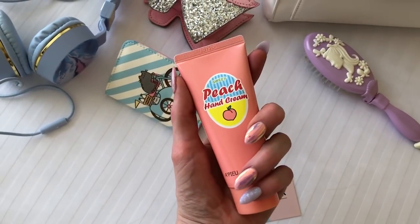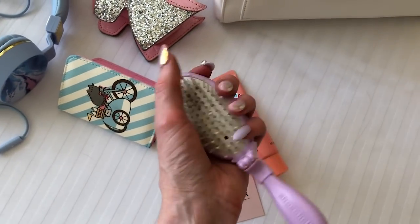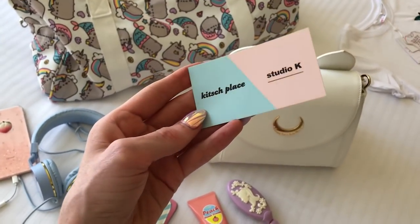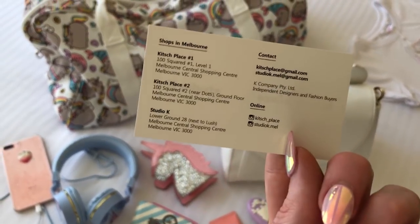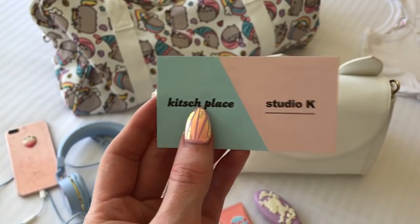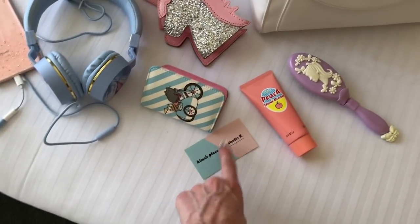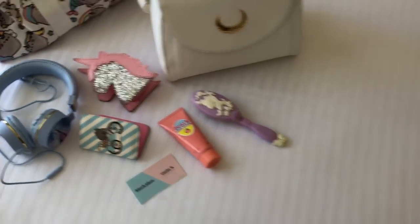I just bought this from a Korean beauty store I walked past — it's a little hairbrush that I originally got in Japan years ago. And I want to show you this place: Studio K, which is a Korean fashion shop. They don't have an online store, but they have Kitsch Place and Studio K Melbourne. This place had the most beautiful clothes — I was in a hurry so I couldn't try anything on, but I kept the business card because I really want to go back. I'm devastated they don't have an online store because their stuff is beautiful.